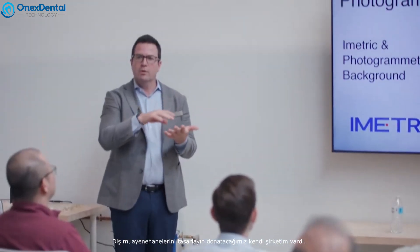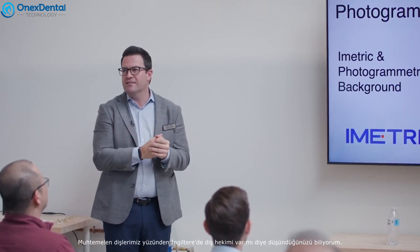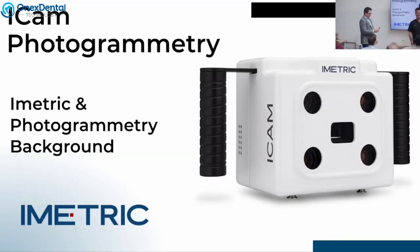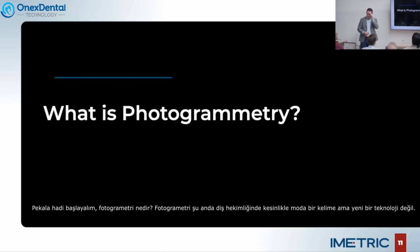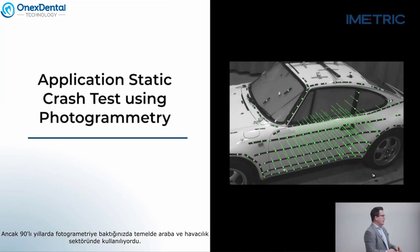I had my own company — we would design and equip dental offices. So what is photogrammetry? Photogrammetry is definitely a buzzword in dentistry right now, but it's not a new technology. We've been using photogrammetry basically since the 90s. Our CEO, Horst Bayer, whom Phil just mentioned, has two PhDs in photogrammetry, so he knows his stuff on the subject.